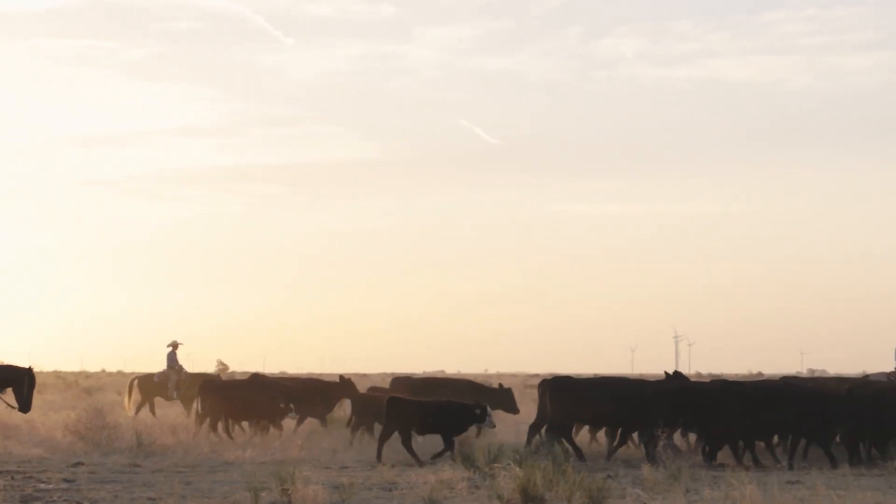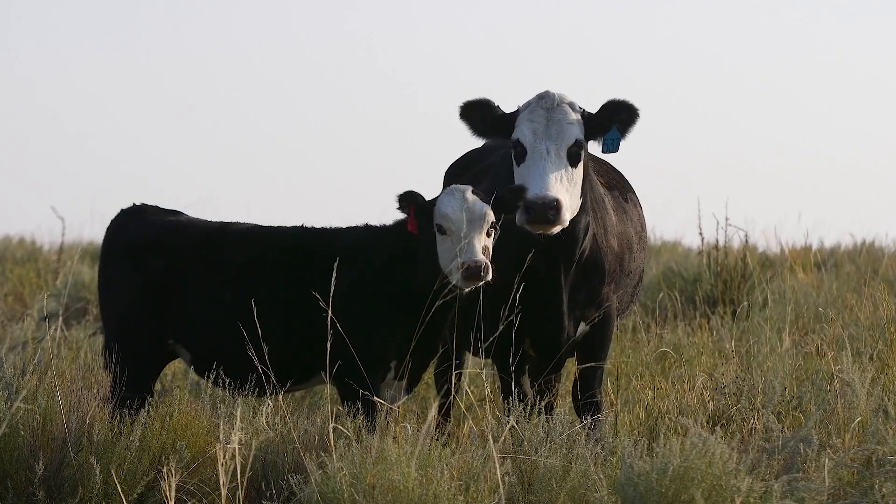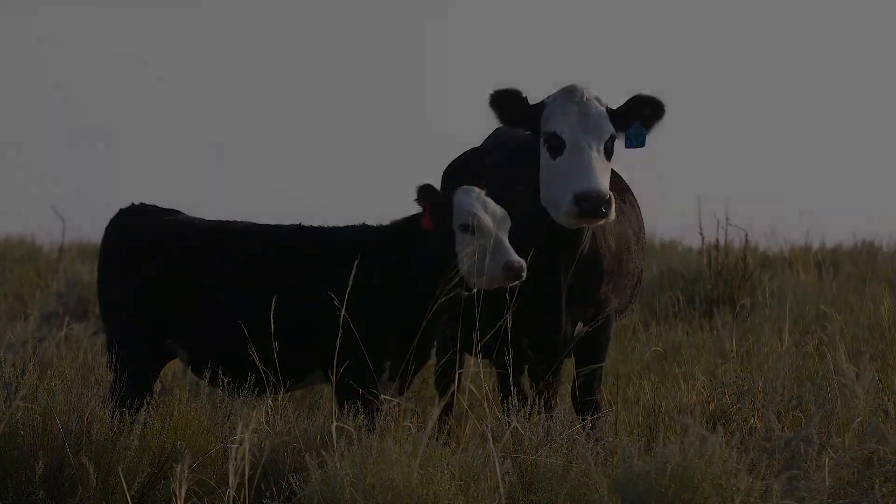Reporting for the American Hereford Association, I'm Bob Cervera.